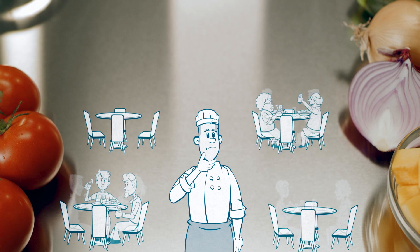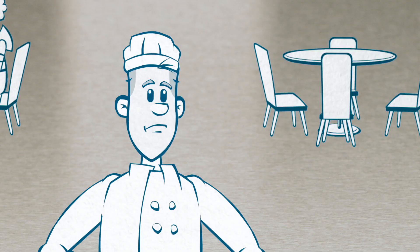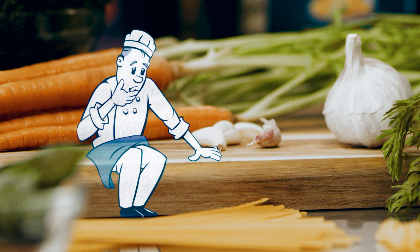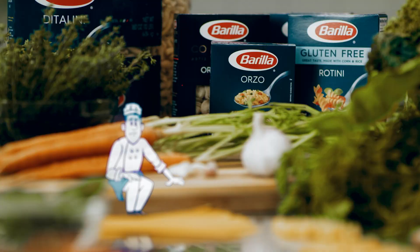Success in food service is a never-ending challenge. The uncertainties of on- and off-premise traffic make managing food costs, limiting waste, and maintaining inventory complicated. If only there was a solution already in your storeroom, ready to help.